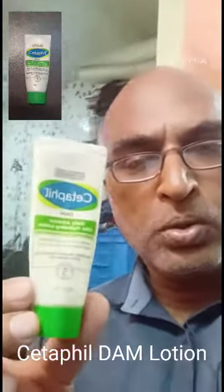Hi guys, this is my review of the Cetaphil Dam Lotion. It's used for dry skin diseases. This is what the product looks like — it's pretty attractively packed, and although it's a lotion, it comes in tube form.